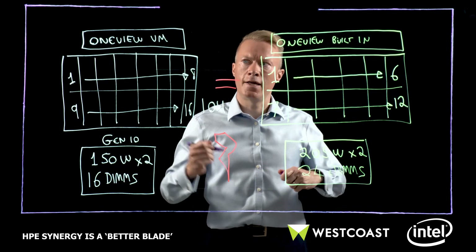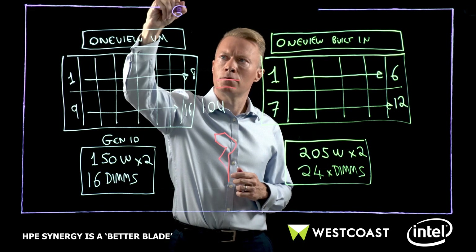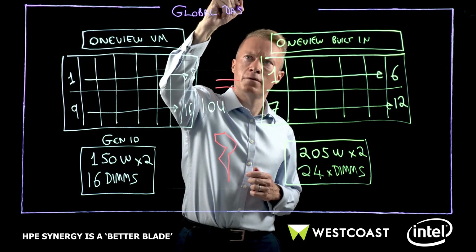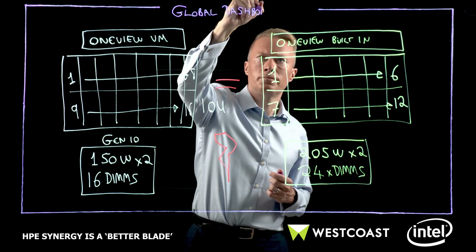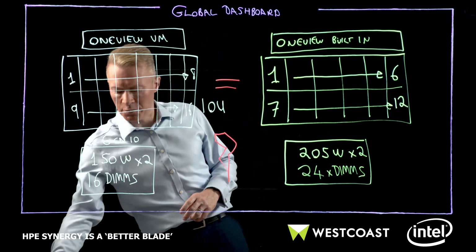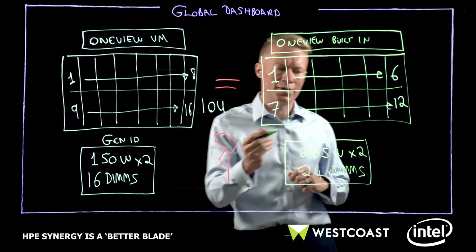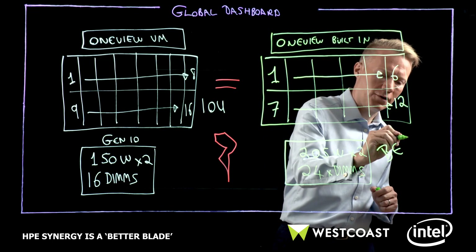The nice thing is that there's a thing called Global Dashboard that is part of the OneView suite and is included. This Global Dashboard does what it says on the tin and gives you a common view of all your OneView appliances. So in the end what we have is common management, but blades that are designed more to enable that management suite — more memory, more DIMMs, support for new persistent memory technologies like DC memory. In the end, we simply have, without any frills, a better blade.